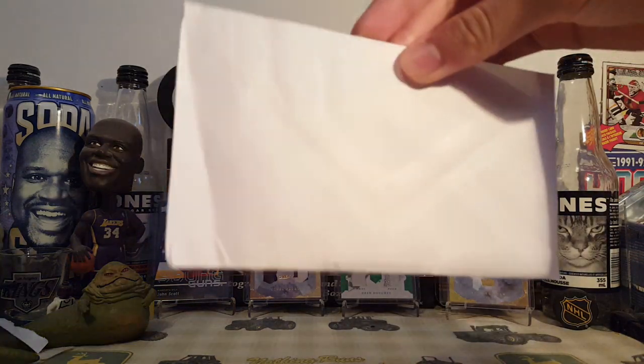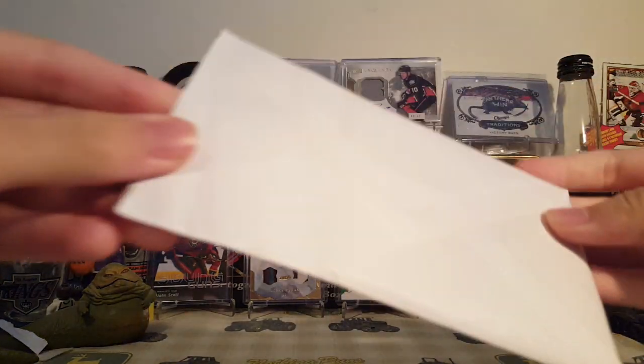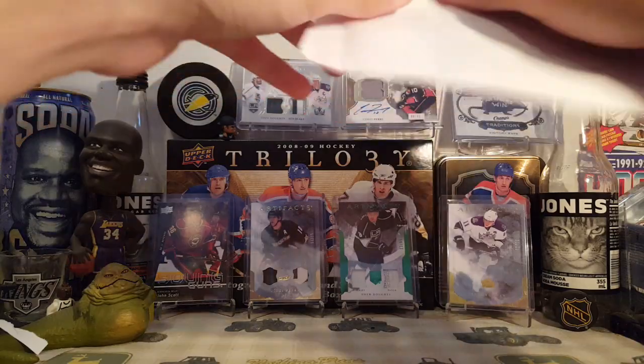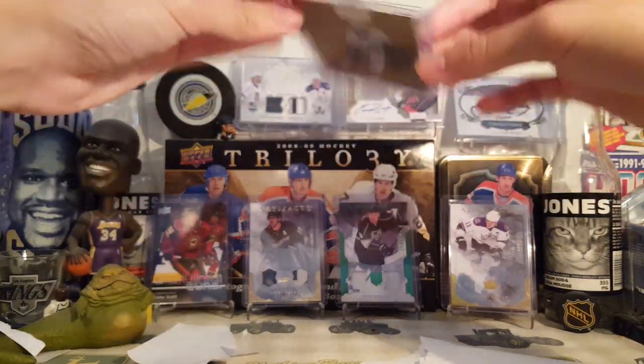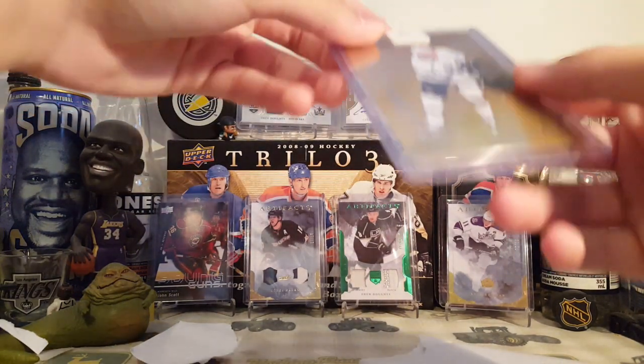Well, here it is. It feels like it's in a top loader this time, which is nice. As you can see, it's in a PWE and it's taped closed, not even properly shut. So why is this shipped properly? What is going on here?